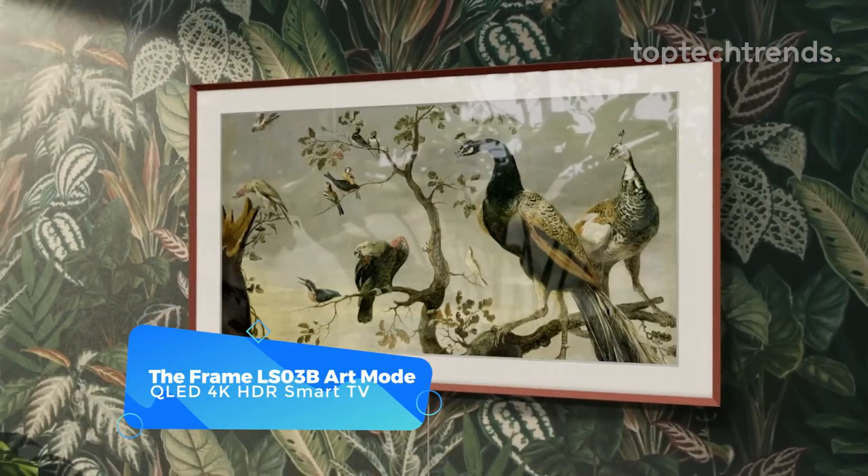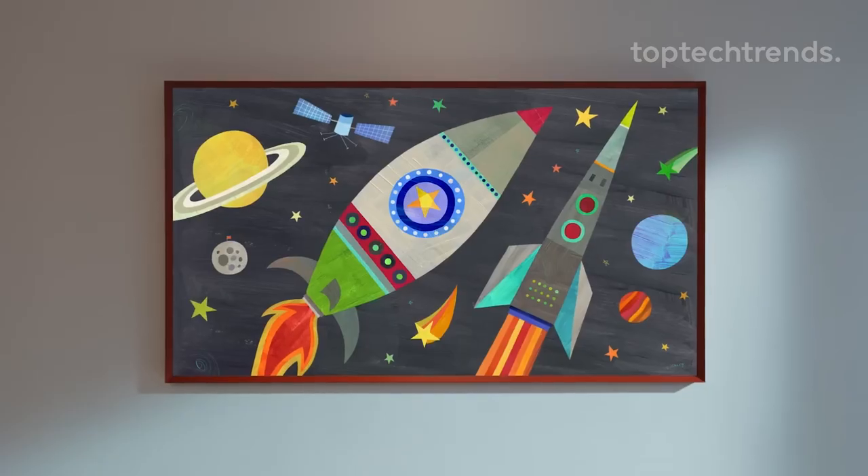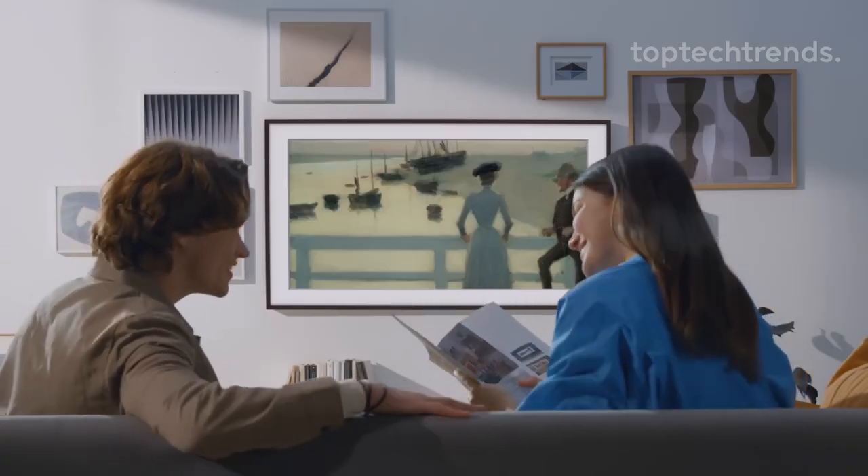The Frame LS03B Art Mode QLED 4K HDR Smart TV. This TV is more than just a screen — it's a masterpiece that seamlessly blends into your home decor. With its innovative design, the Frame TV resembles a stylish picture frame, adding elegance to any room.